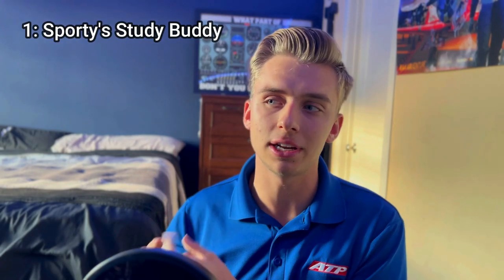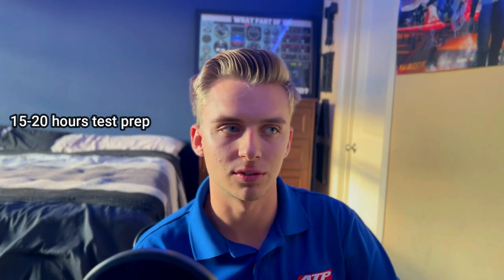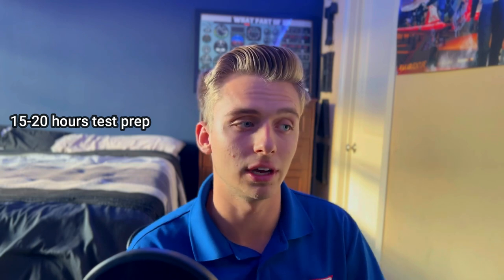Studying for these written exams is actually pretty simple. There are two tools I'm definitely going to recommend: Sporty's Study Buddy and Shepard Air. For your private pilot written exam, Sporty's Study Buddy is definitely the way to go — it's about a $15 app in the app store. I'll leave it linked in the description. It gives you a ton of practice questions, and when you score about a 90 or higher you're ready to go take your written exam. About 15 to 20 hours of written test prep is pretty normal and will get you a pretty good grade.